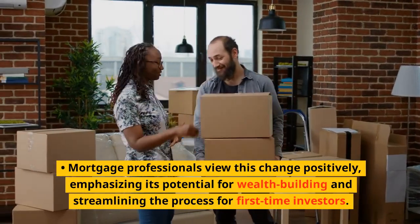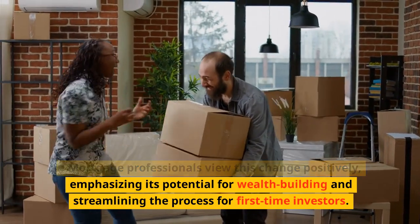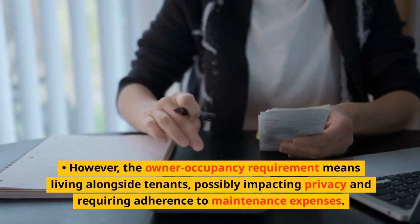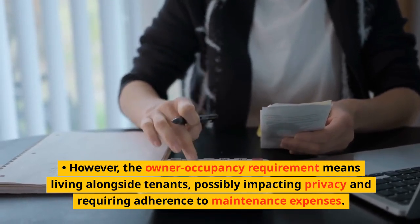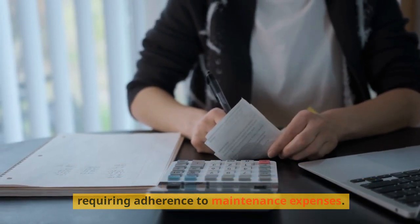Mortgage professionals view this change positively, emphasizing its potential for wealth-building and streamlining the process for first-time investors. However, the owner-occupancy requirement means living alongside tenants, possibly impacting privacy and requiring adherence to maintenance expenses.